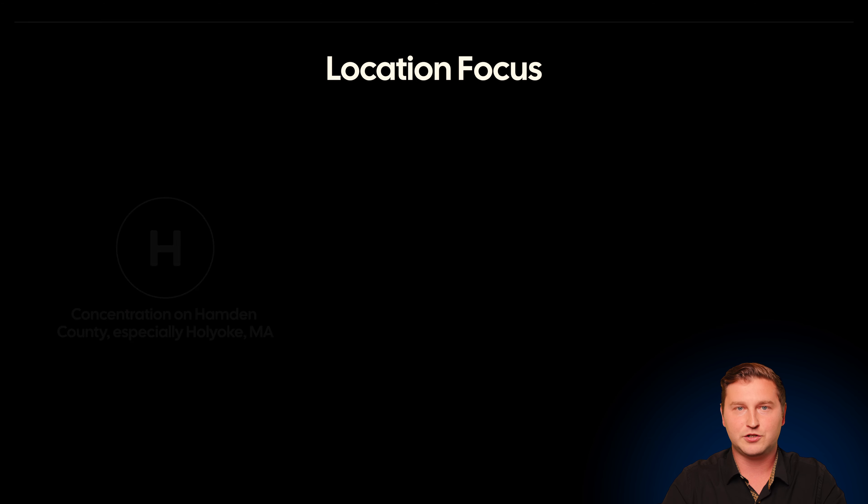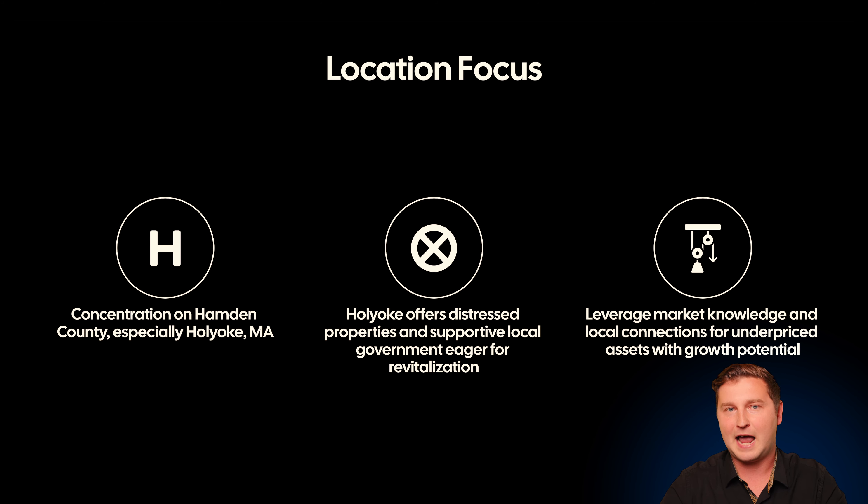When it comes to location, that's very important to us inside our buy box criteria. We like Hamden and Hampshire County here in Western Massachusetts, but we've got an emphasis on Holyoke. We're seeing some great deals out here. Holyoke really offers distressed real estate substantially below market value. At the end of the day, you've got a growing community and a local government base that is screaming for more housing, so they're welcoming new development — which is great to hear if you're a real estate developer.